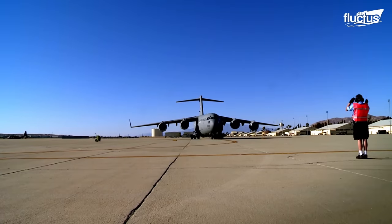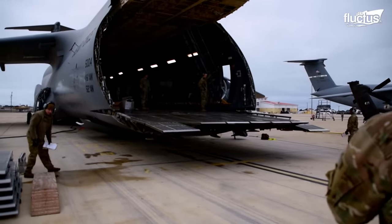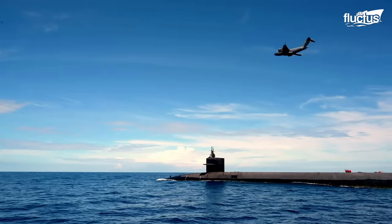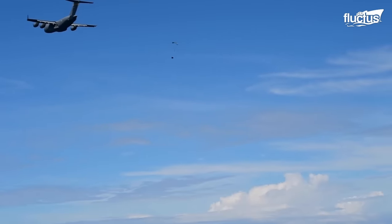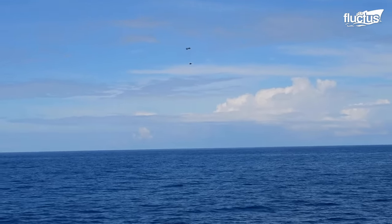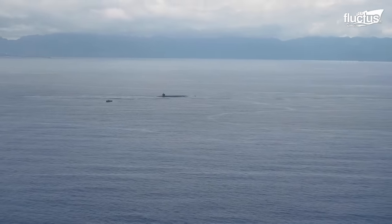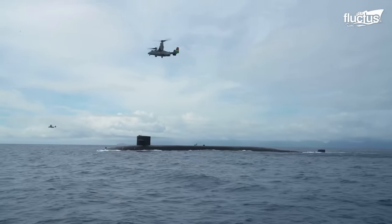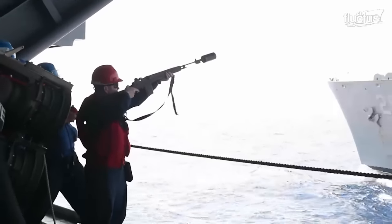Among various airborne platforms, the U.S. Air Force's C-17 stands as a good option for heavy cargo. The C-17 Globemaster III airdrops payload to USS Henry M. Jackson, an Ohio-class ballistic missile submarine underway in the vicinity of the Hawaiian Islands. This dynamic capability allows for seamless resupply operations, enabling aircraft carriers, submarines, and other ships within the strike groups to receive essential provisions without needing port visits.